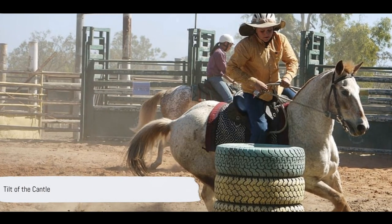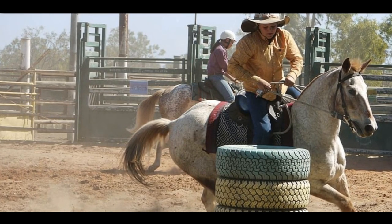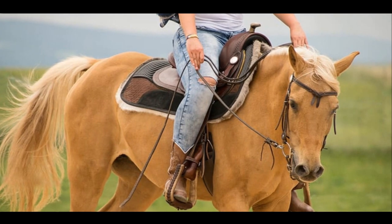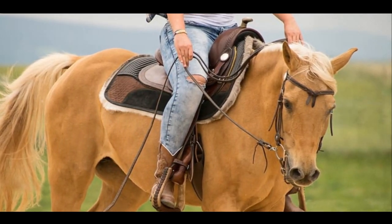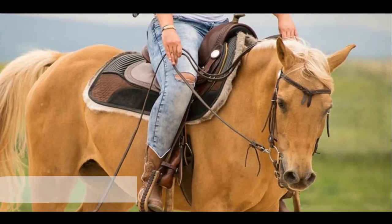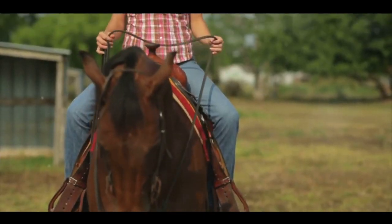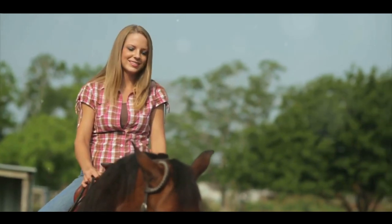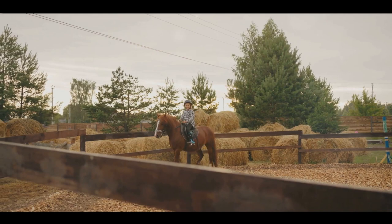The Cantel slope, or the tilt of the Cantel, gives you support during quick moves but might push you forward if too upright. A shallow Cantel slope is more like an easy chair, allowing for easy movement without feeling snug and secure. A medium Cantel slope strikes a balance between support and freedom of movement. The Cantel width impacts your comfort in the saddle — a narrower Cantel offers a more open and relaxed seating position, while a wider Cantel improves back support and helps maintain a centralized position.